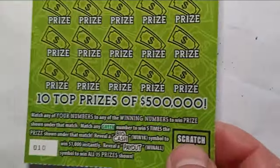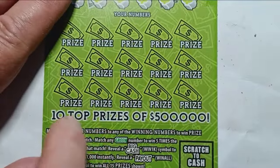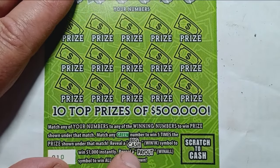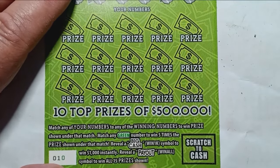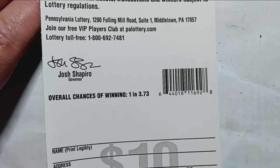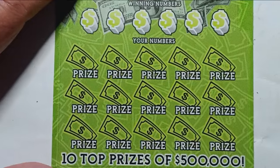On to the big cash payout, ticket number 10. On this one it is a number match. If we see a green number match that's 5 times the prize. If we see big cash that's $1,000. If we see a payout, that is a win all 15 prizes — at least $200 or more. Overall chances: 1 in 3.73 tickets. We have 2 tickets — can we get a win?